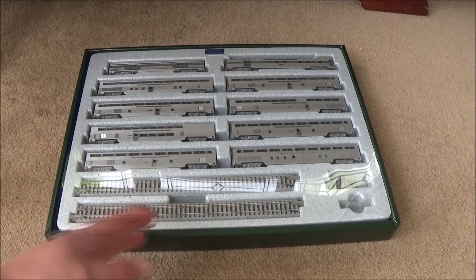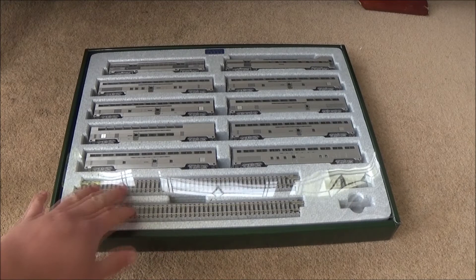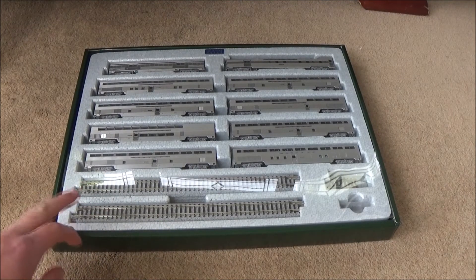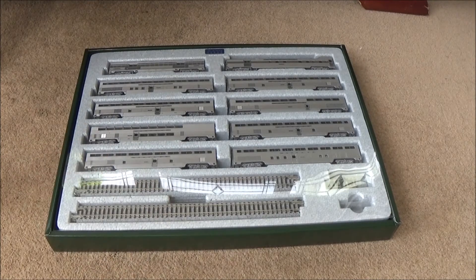This is the first time seeing this kind of Kato track and I got it out earlier today just to have a look at it. I'm really impressed how it clicks together. I can't understand why Hornby are not doing anything like that, because that's something that could really help with younger kids playing with model railways. That could be a really good selling point. I believe Bachmann tried something like that. And in N scale it's even better as it's a bit fiddlier to try and get the track together.